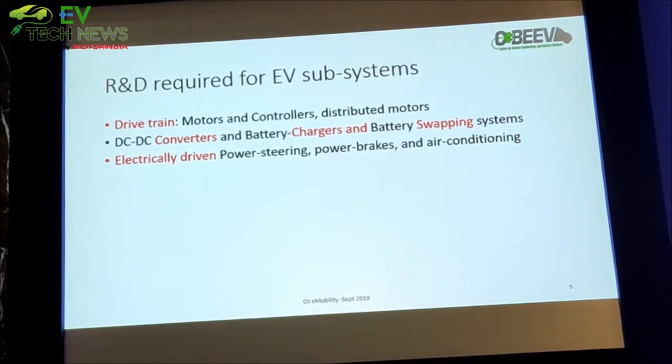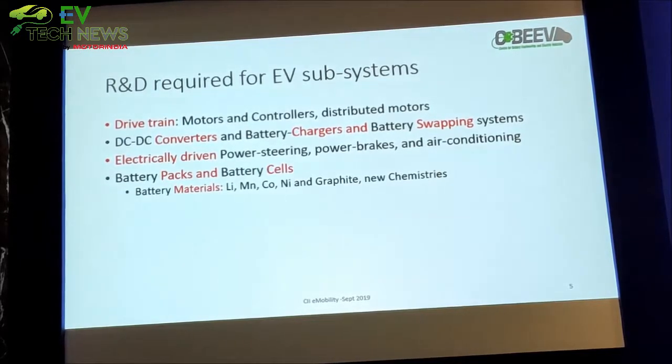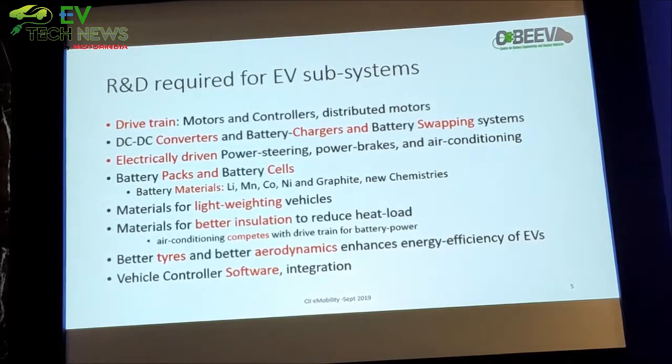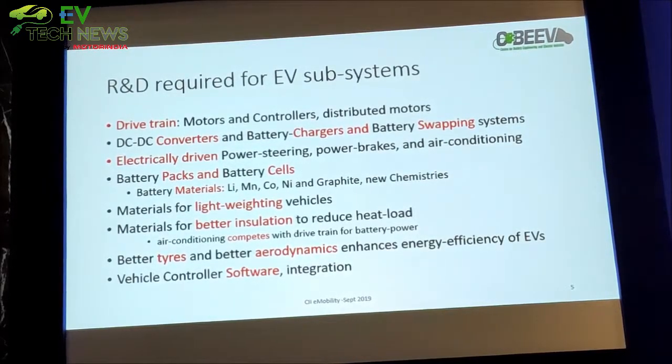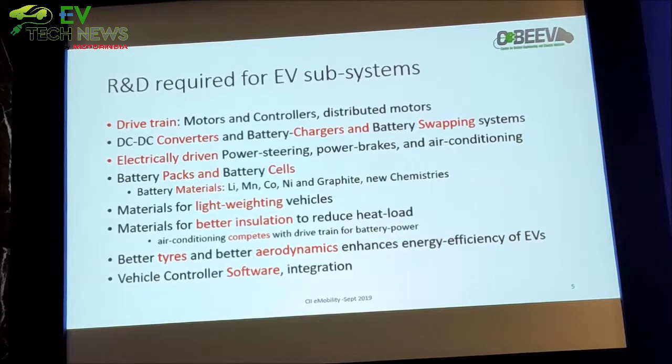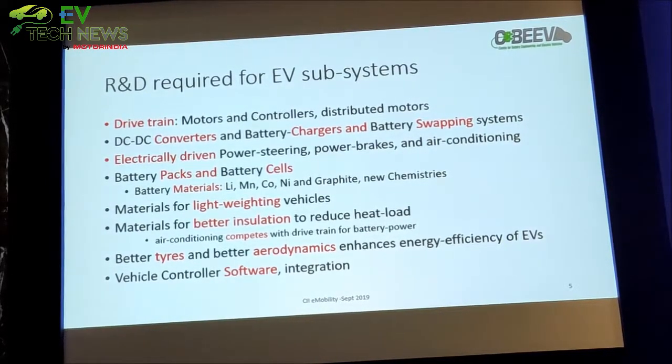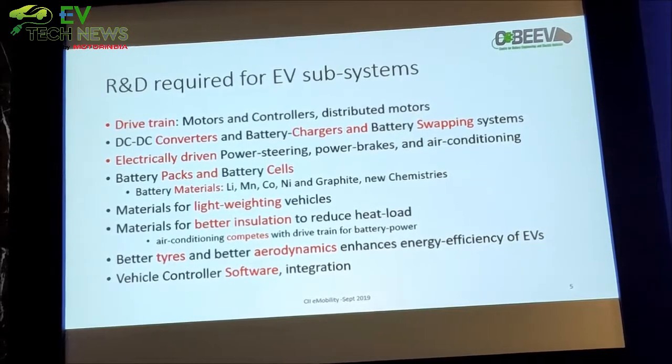What we need to build for EV subsystems: drive trains, converters, electrically driven power steering, brakes, air conditioning system. Battery packs and battery cells we will come to in a couple of slides. Materials that go across the whole EV and the subsystem, and then of course vehicle controller software and integration.